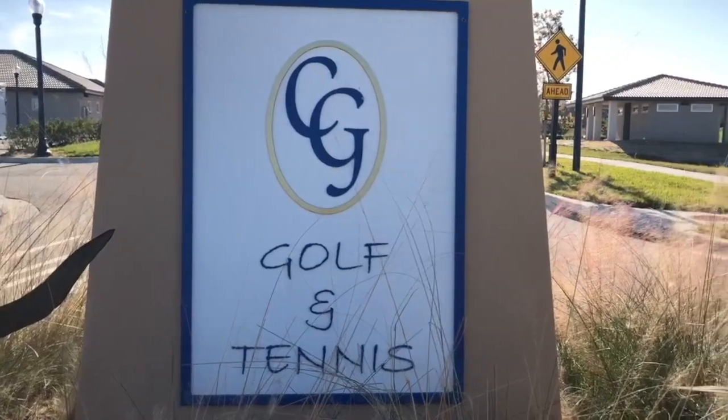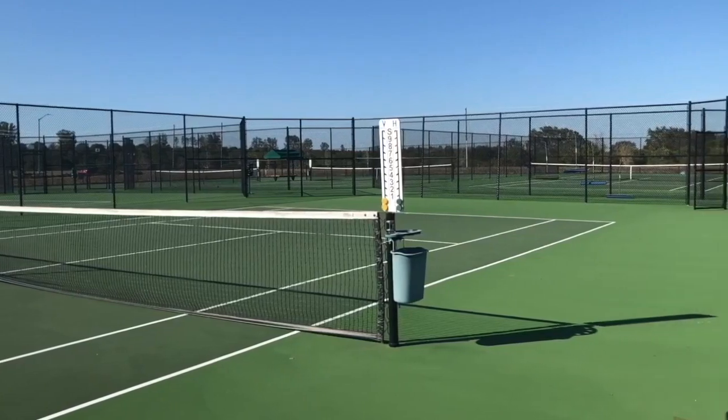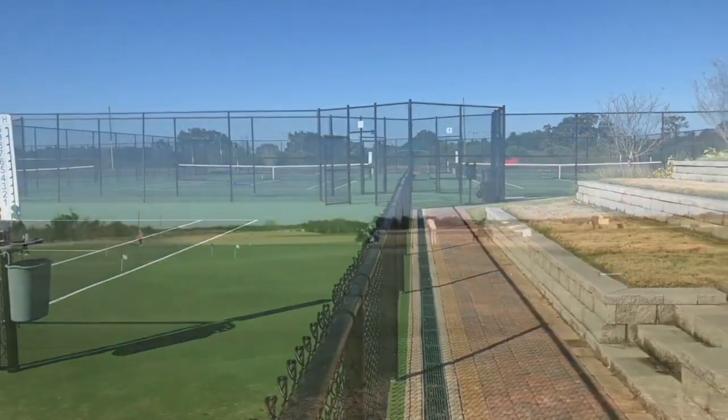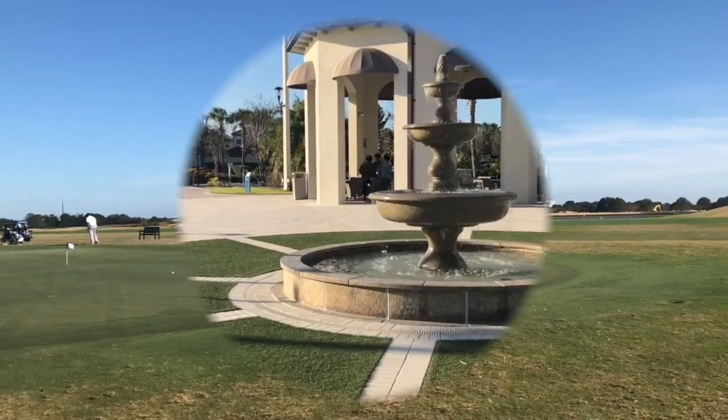If you like an active lifestyle, Champion's Gate has plenty of tennis courts so you can hit around a few balls, or even a round of golf on one of two golf courses designed by international champion Greg Norman.